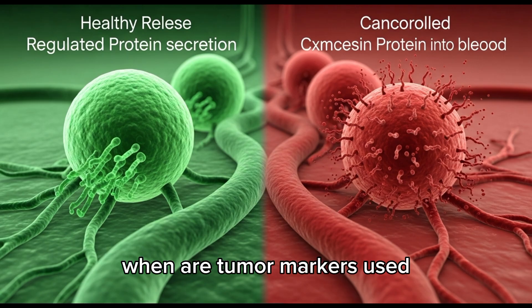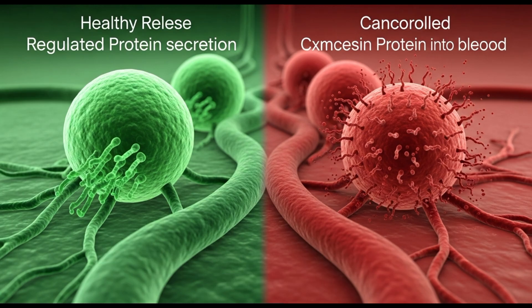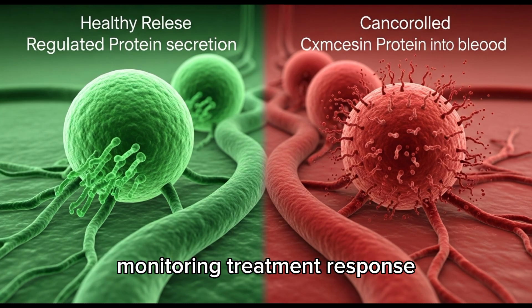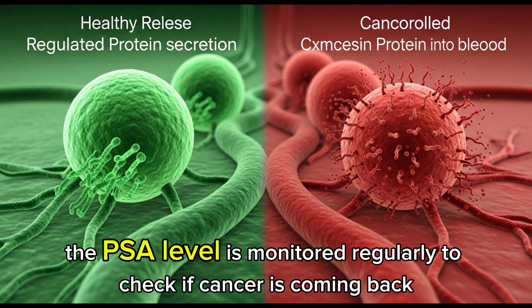Doctors don't just use tumor markers for diagnosis. They are used for screening high-risk individuals, confirming cancer presence with other tests, monitoring treatment response, and detecting recurrence after surgery or chemotherapy. For example, if someone has prostate cancer and receives treatment, the PSA level is monitored regularly to check if cancer is coming back.